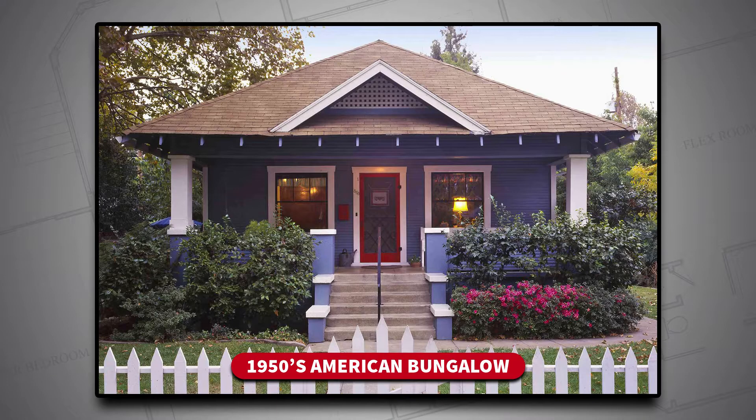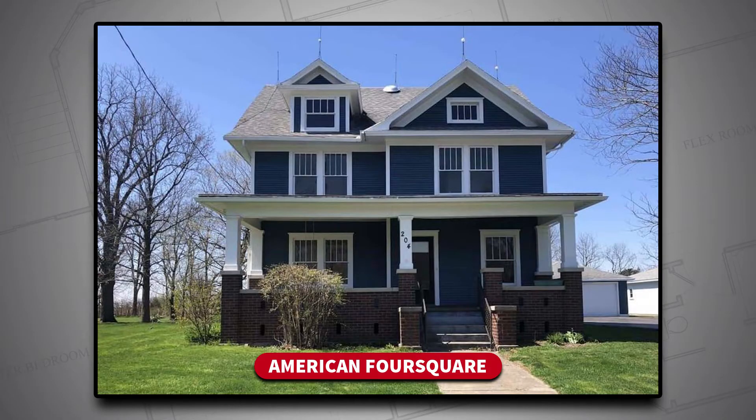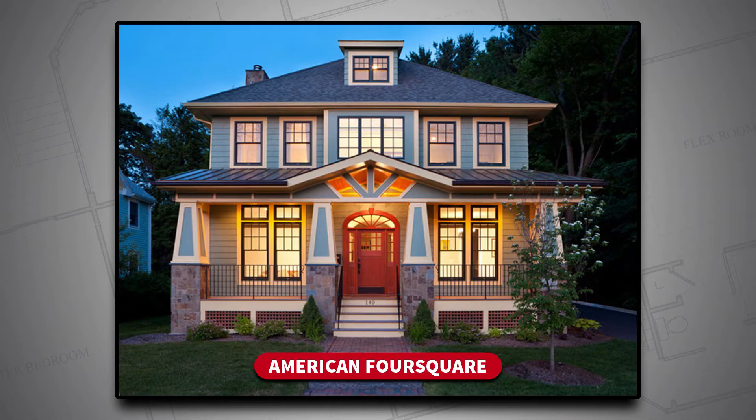What did you guys discover last night during your big studies? Well, I discovered the bungalow — a house I actually grew up in in the 1950s and 60s — and I realized we're actually building a lot of these today, at least components of these homes, because it's a very popular style. Well, the four square — I remember selling a bunch of those about 40 years ago. The four square comes in different shapes and sizes and I think we're going to talk about that today.